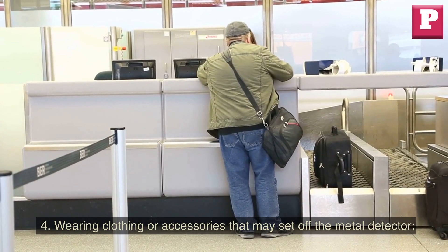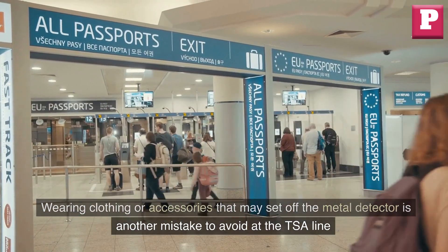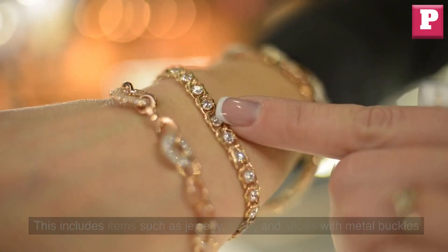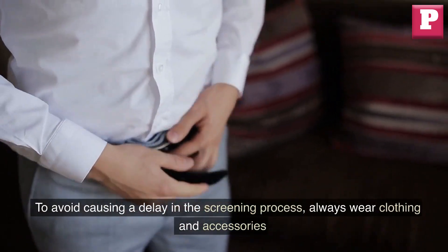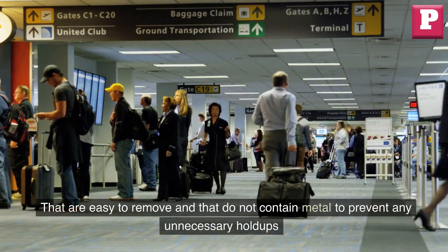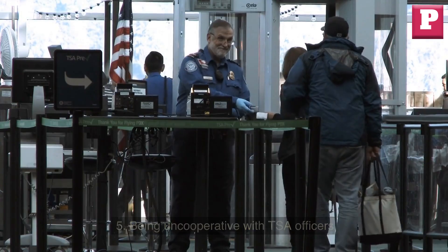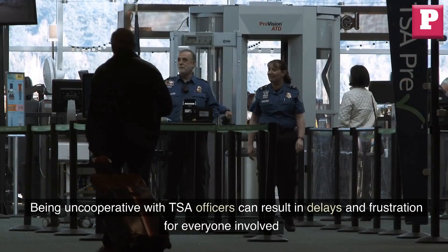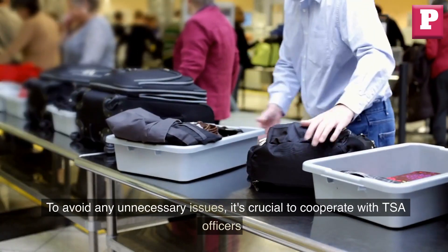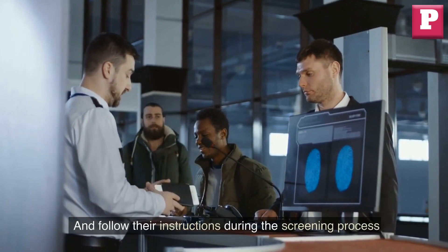Four: wearing clothing or accessories that may set off the metal detector. This includes items such as jewelry, belts, and shoes with metal buckles. To avoid causing a delay, always wear clothing and accessories that are easy to remove and do not contain metal. Five: being uncooperative with TSA officers. Being uncooperative with TSA officers can result in delays and frustration for everyone involved. It's crucial to cooperate with TSA officers and follow their instructions during the screening process.